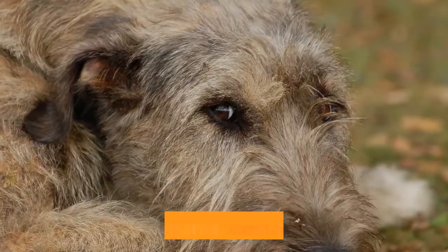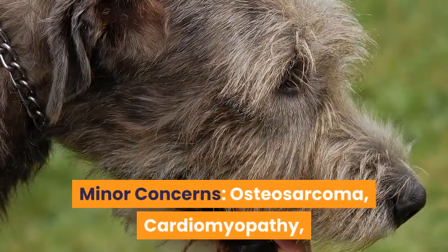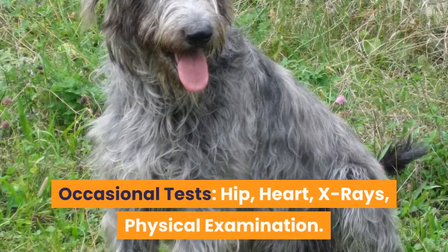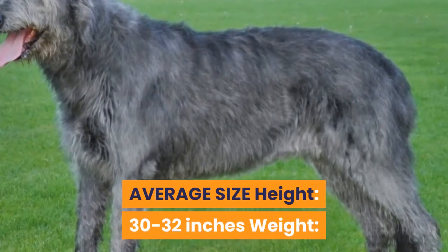Irish Wolfhound Health. Major concerns: gastric torsion. Minor concerns: osteosarcoma, cardiomyopathy, hip dysplasia, osteochondritis dissecans. Occasional tests recommended include hip, heart, x-rays, and physical examination.